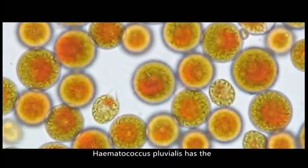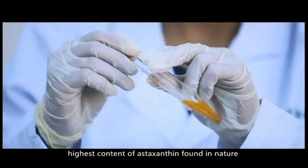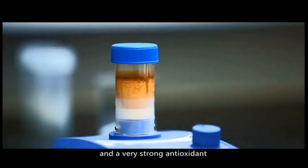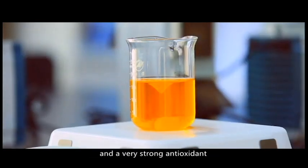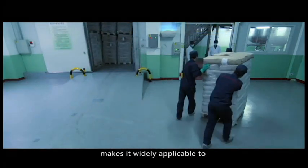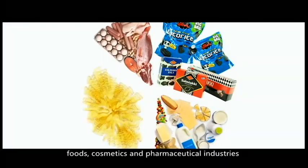Hematococcus pluvialis has the highest content of astaxanthin found in nature. Natural astaxanthin is a carotenoid and a very strong antioxidant, whose unique transmembrane property makes it widely applicable to foods, cosmetics, and pharmaceutical industries.